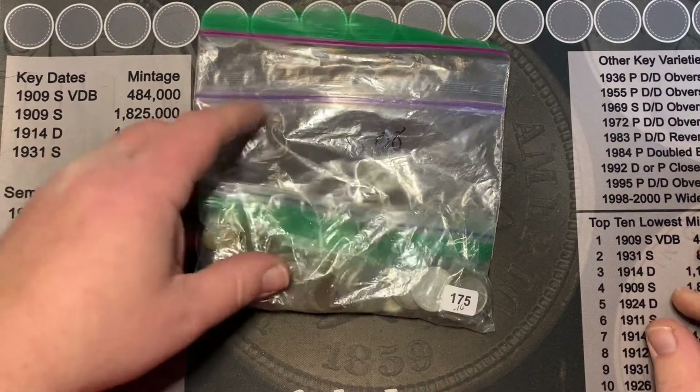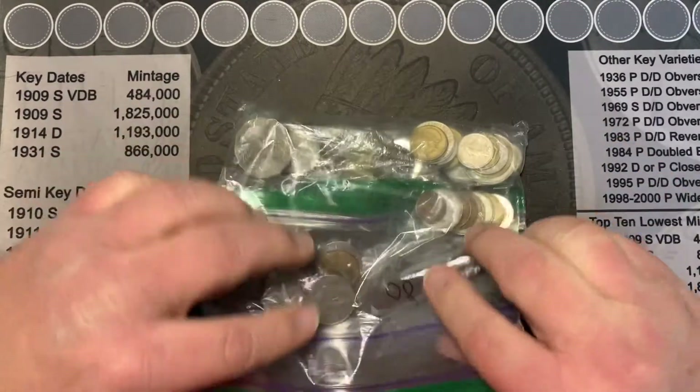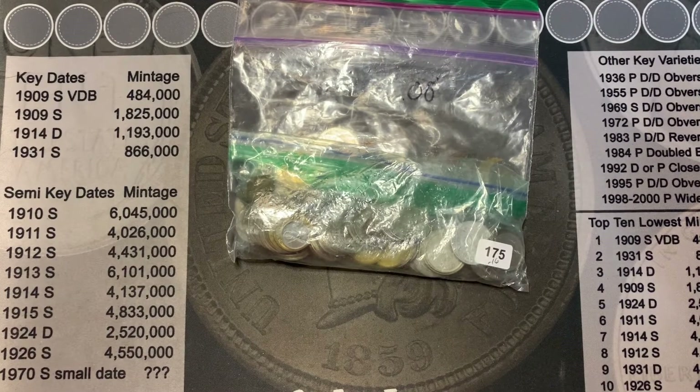Here we are folks with bag 175. It's actually a mixture of two different bags to make up the 10 ounces. So let me sort these by countries and we'll take a look at what we got here. Hopefully we'll have silver this time. So stay tuned, everyone.